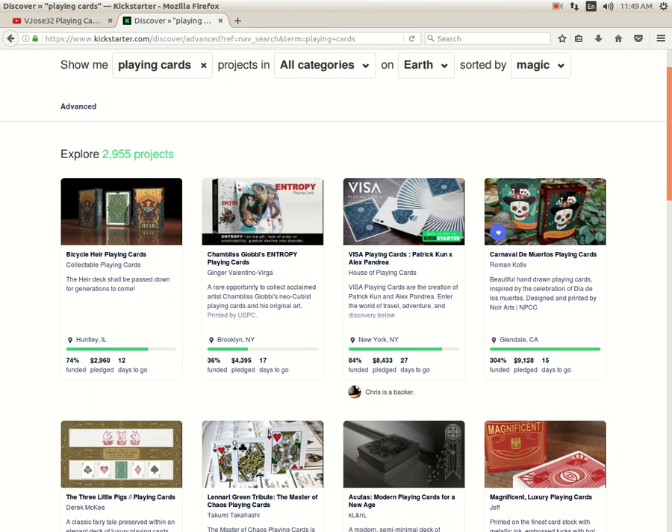Bicycle Airplane Cards from Collectible Playing Cards is 74% funded with 12 days to go — just a matter of time before it funds. Enter Free Playing Cards by Jinter Valentino Virga is 36% funded with 17 days to go — not looking too likely at this rate, not even halfway there.